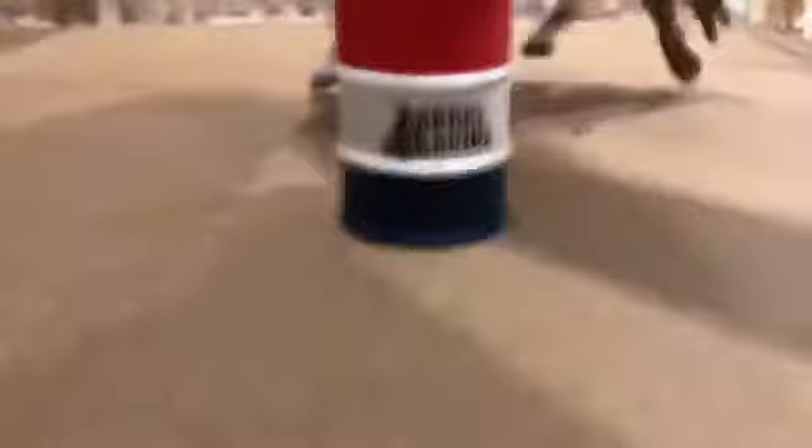He did really good. I'm just gonna start off our lesson by trotting him around. Now I'm going to set up some barrels and we're gonna run them.